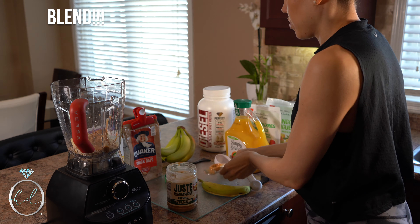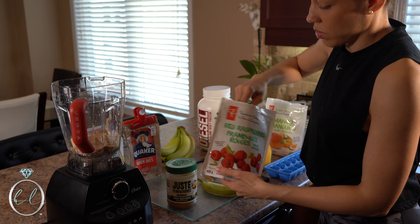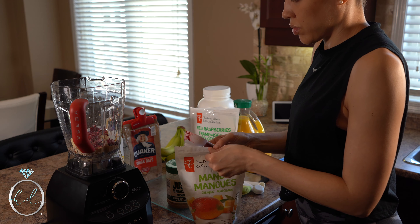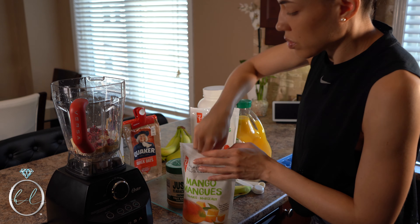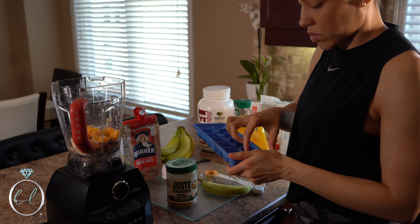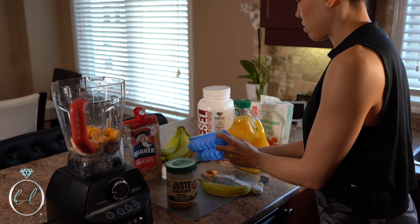I like to add frozen berries such as raspberries and mangoes, or whatever frozen fruit I have in my freezer. I add several ice cubes to make the smoothie colder and thicker, oat milk for the liquid, and a tiny bit of orange juice for taste — it gives a little tangy flavor and this combination tastes so good. Please try this recipe out and let me know in the comments what you think!